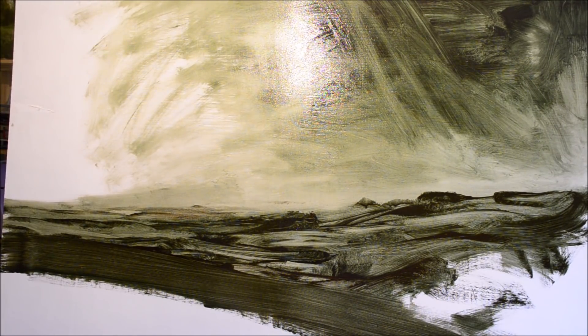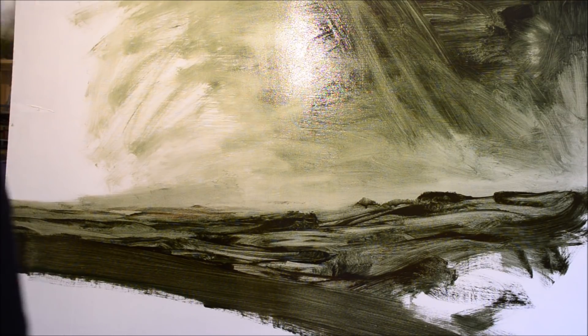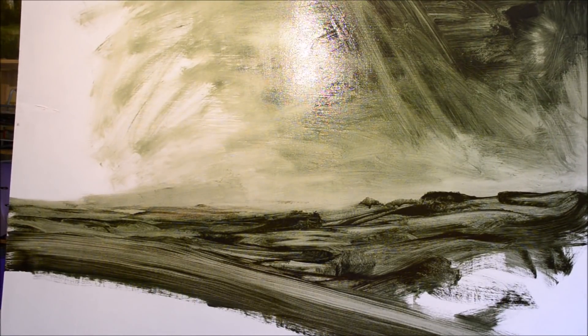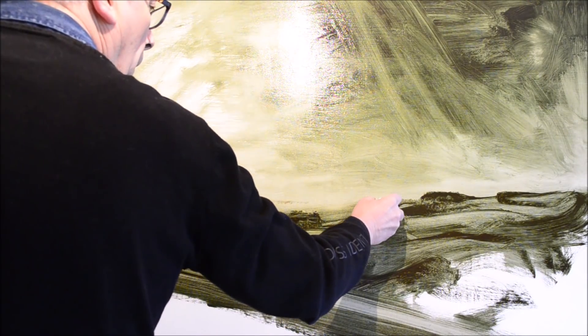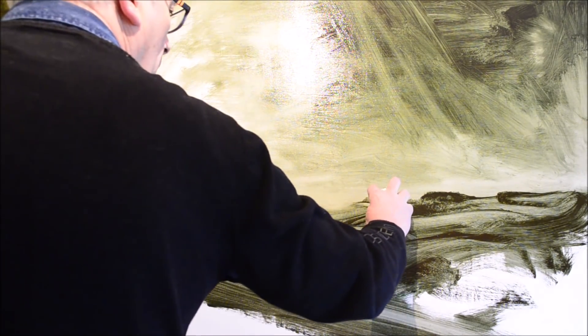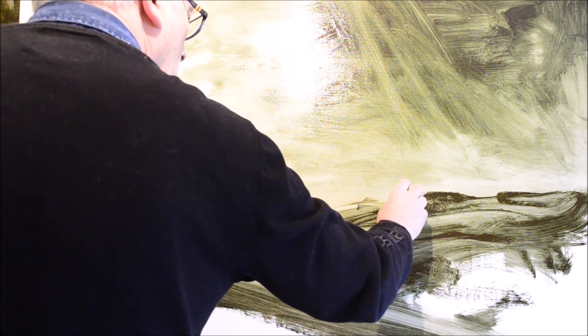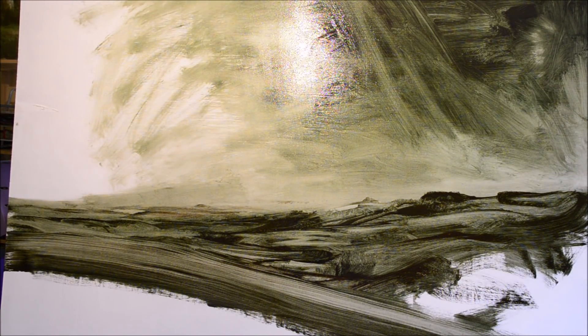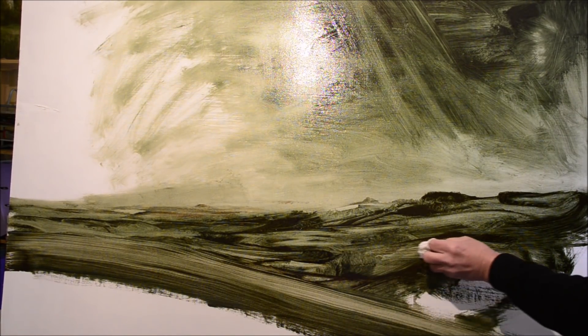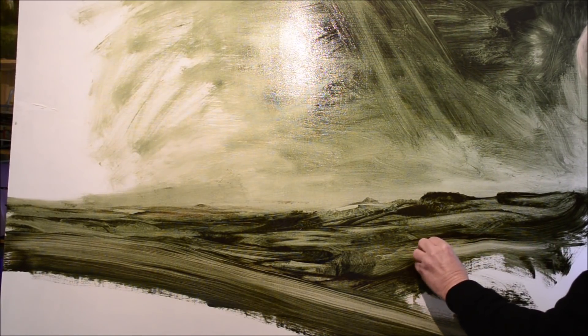I was trained to paint in the classical style and early in my career I used to copy old masters for a living, particularly Dutch paintings. I really like Dutch seascapes. There's one painting I was asked to copy many times — I think it's 24 times — and that's the Girl with the Pearl Earring by Vermeer. I'll show that to you in the near future on my Facebook page.